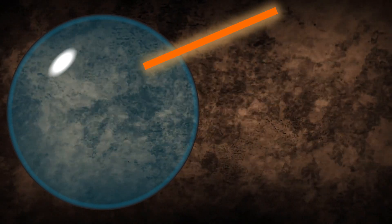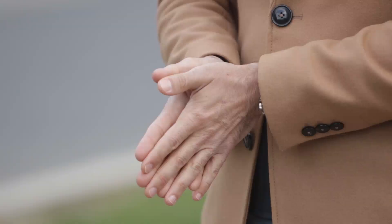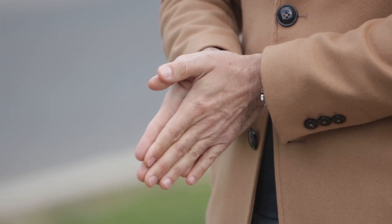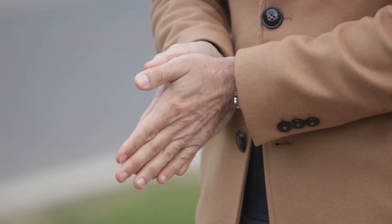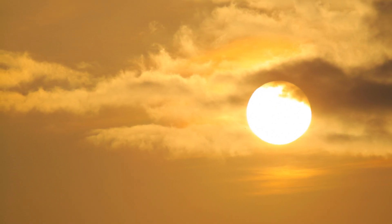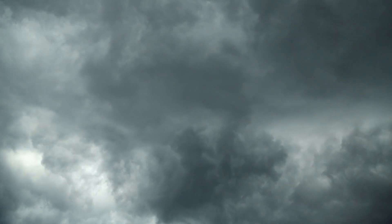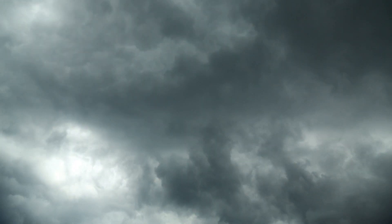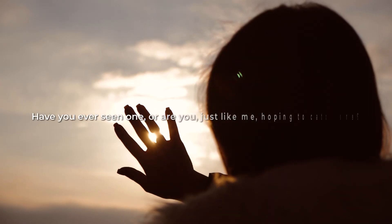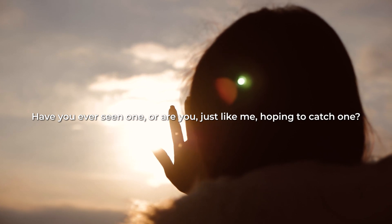Sundogs may also have long curved tails of light that come from the vertical edges of the flat hexagonal ice crystals, created by the reflection of light from those edges. To see a sundog in the sky, we need cold weather, but that's not enough — we need these special hexagonal plate ice crystals in the air. Without the hexagonal crystals, we wouldn't be able to see the bright sundogs next to the sun. Moreover, we won't see any sundog if the sky is completely covered with clouds. Have you ever seen one, or are you hoping to catch one? Let us know in the comments below!